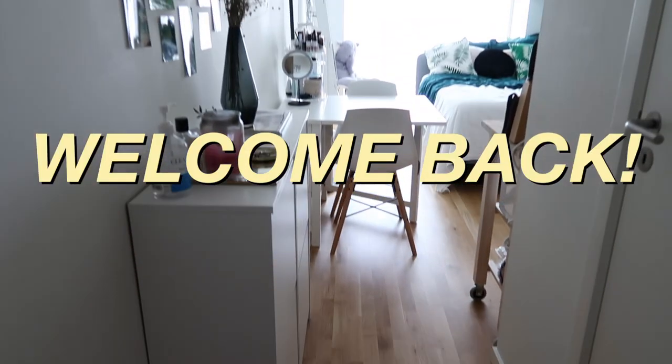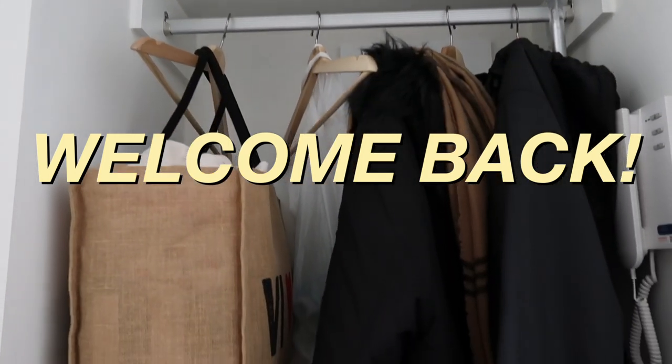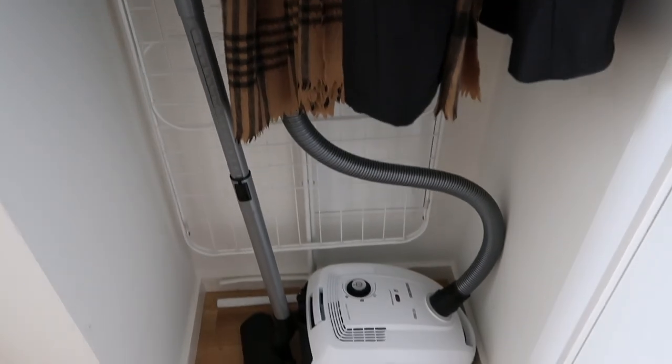Hey guys, it's Cad — welcome or welcome back to my channel. In this video I'm finally doing the long-awaited apartment tour and I'm so excited to finally share it with you guys.